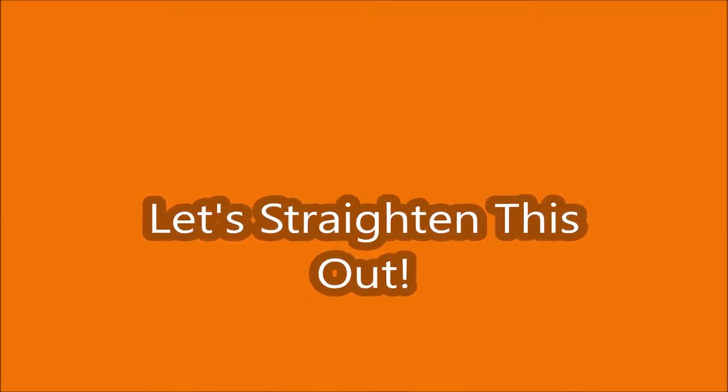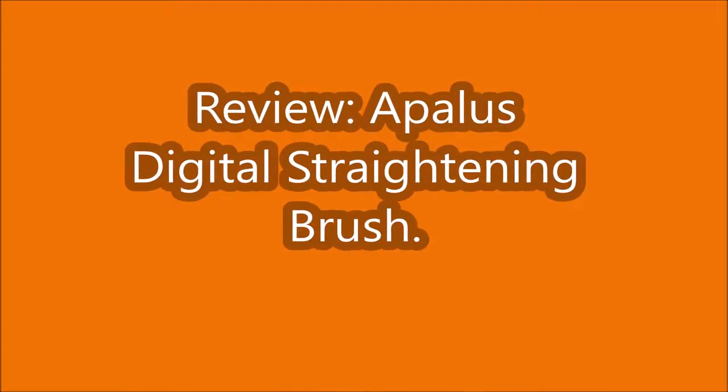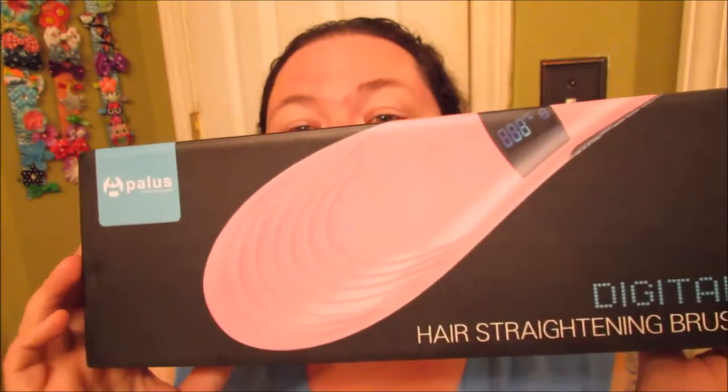Hey guys, it's Erin. I just discovered I'm too tall for my tripod. Here's my light switch — it's like I have a third eye. So I got a new toy in the mail today and I'm not even gonna lie to you guys, I am really excited about trying this thing out. I got this in the mail today.